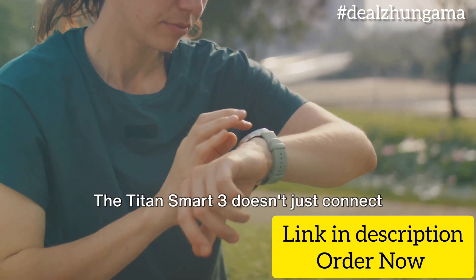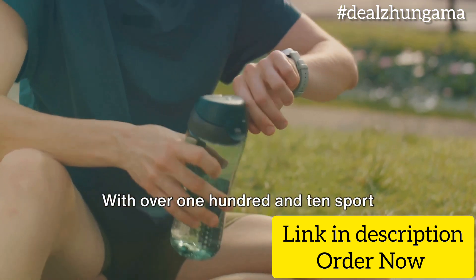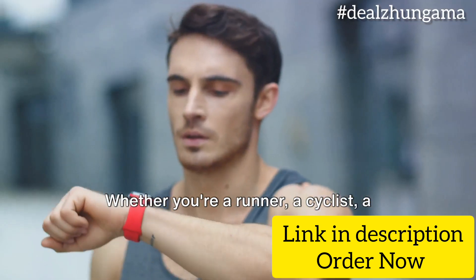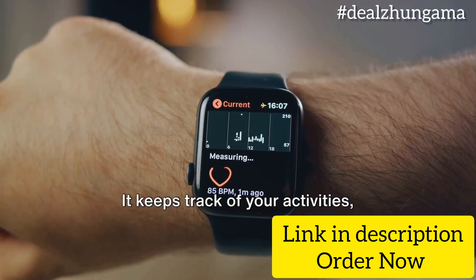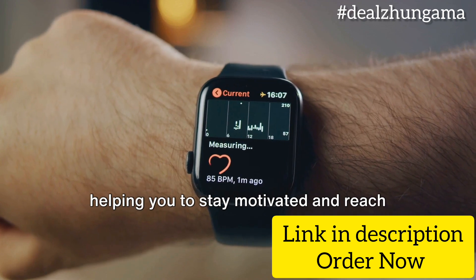The Titan Smart 3 doesn't just connect you to your calls, but also to your fitness. With over 110 sport modes, it's the ultimate fitness companion. Whether you're a runner, a cyclist, a swimmer, or a yoga enthusiast, this smartwatch has got you covered. It keeps track of your activities, helping you stay motivated and reach your fitness goals.